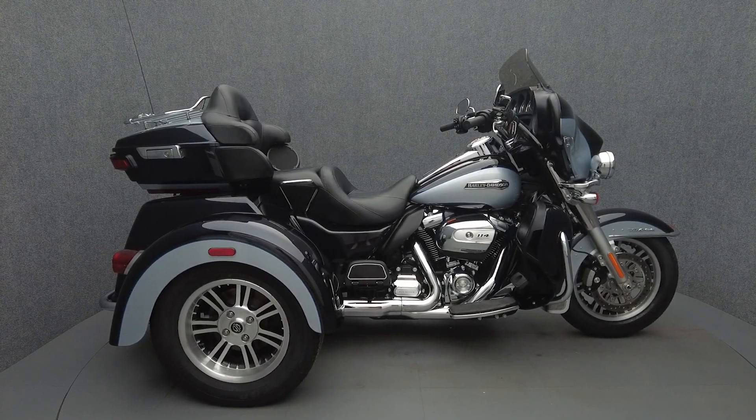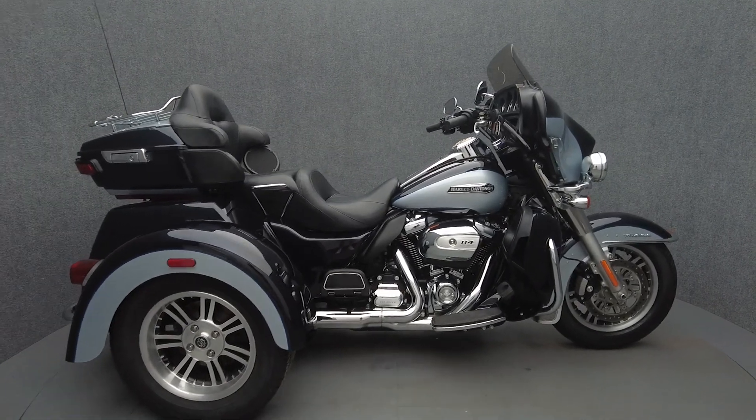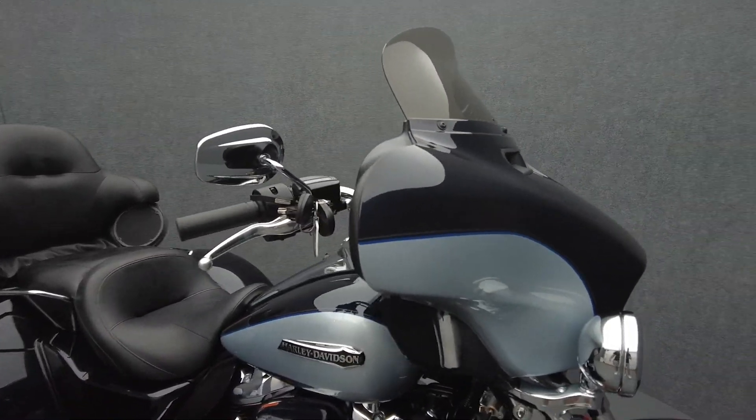Hey everyone, this is Keegan from National Power Sports. This one-owner 2019 Harley-Davidson Tri-Glide Ultra Classic with only 2,053 miles passes New Hampshire State Inspection and runs well.